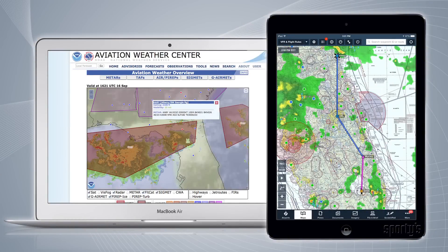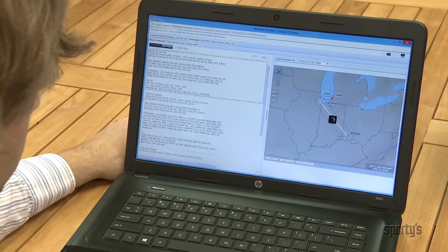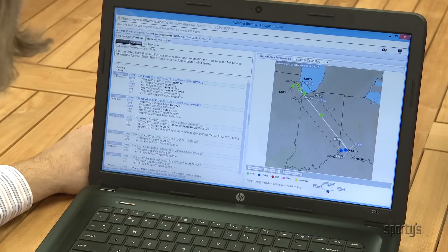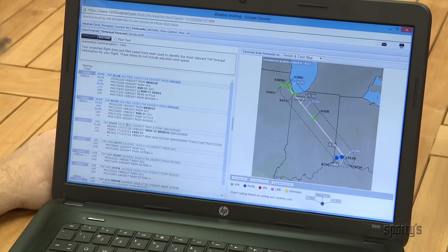Let's take a closer look at some of the online resources available for obtaining pre-flight weather information. While you always have the option to call flight service for a pre-flight weather briefing, you may find that looking at the weather data and imagery yourself can help provide a more complete picture of the weather before a flight.